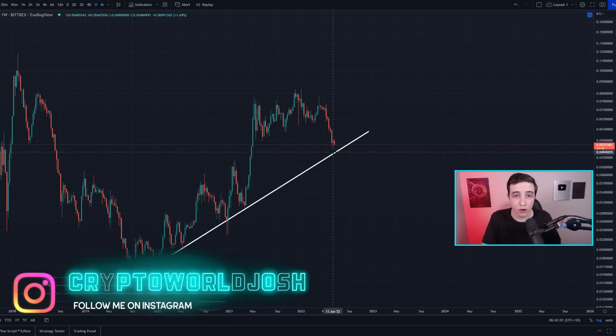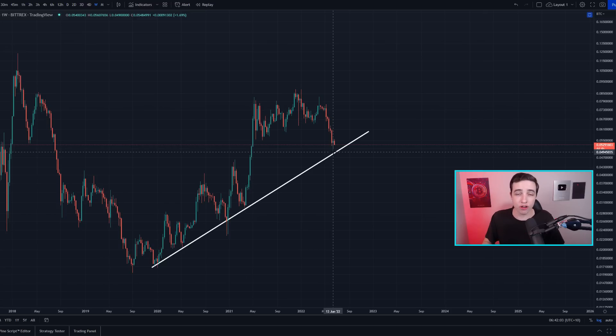Rather than repeating larger time frame information every day and wasting subscribers' time, I'll continue to update on what is new and changing on these charts. If you are new to this channel, definitely go back and watch one of the last two videos to get up to speed on the broader context.